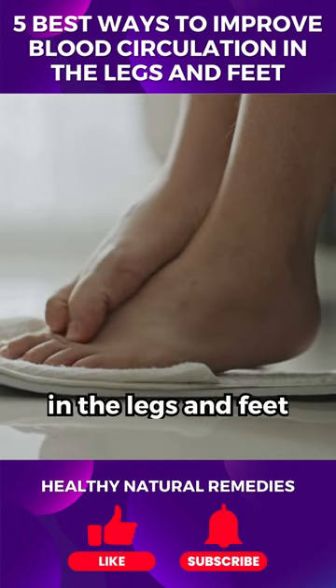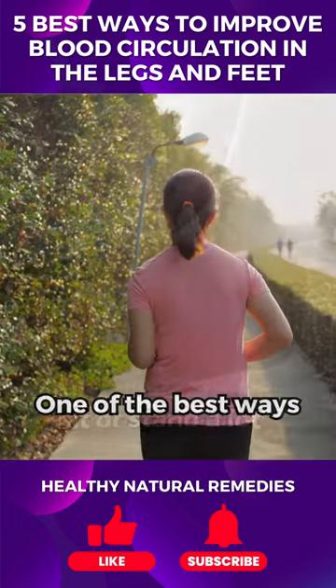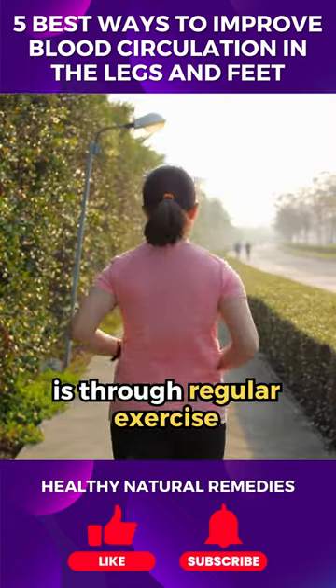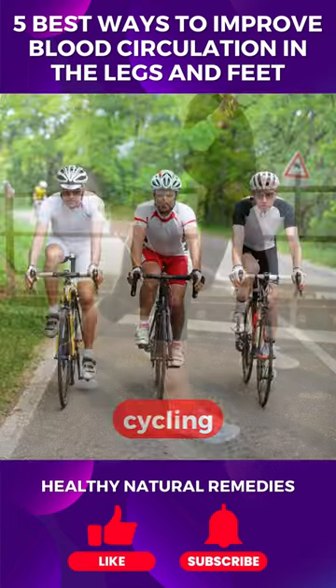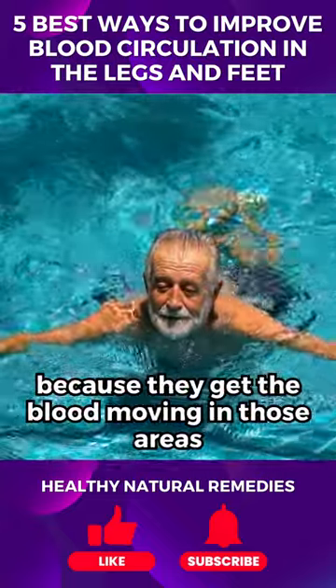Improving blood circulation in the legs and feet is crucial, especially for those who sit or stand a lot. One of the best ways is through regular exercise. Activities like walking, cycling, or swimming are fantastic because they get the blood moving in those areas.